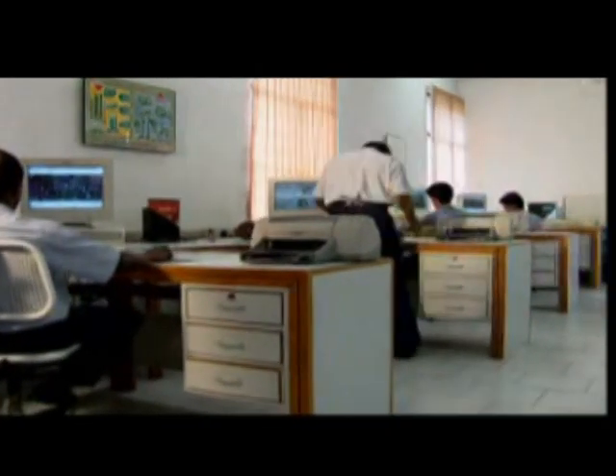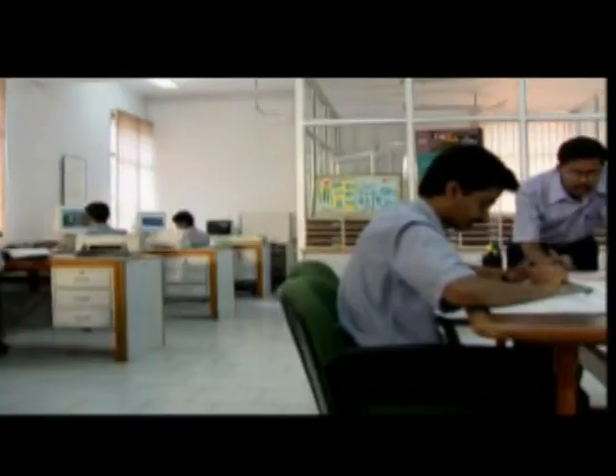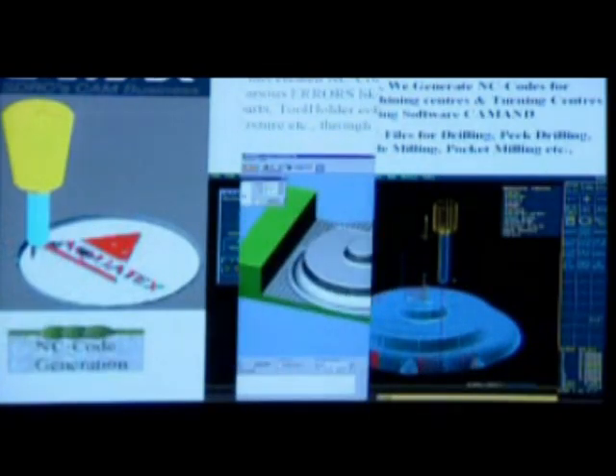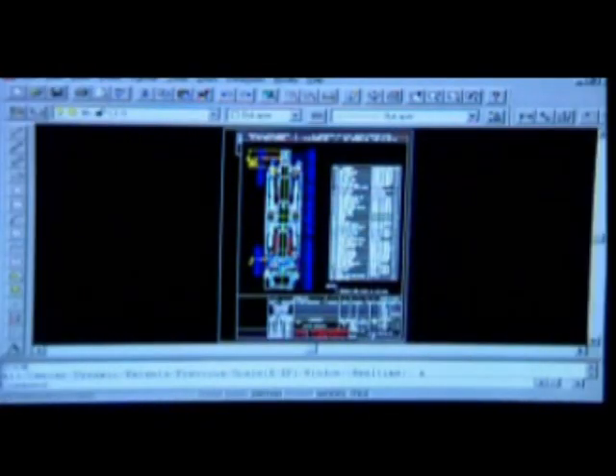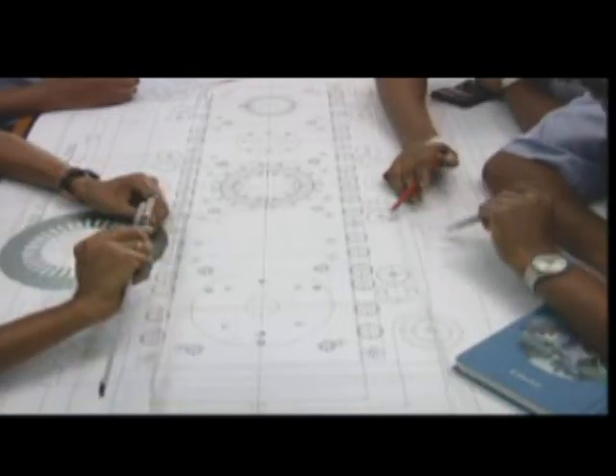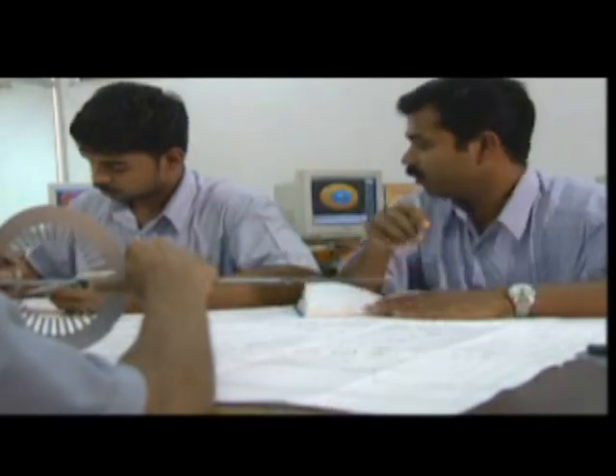The first step to a remarkable pump is design. We use advanced CAD-CAM technology to create, develop and introduce newer state-of-the-art models. Our team is technically brilliant, up-to-date with international standards and practices.